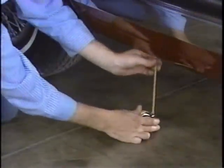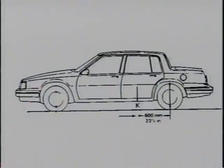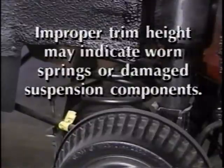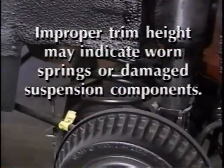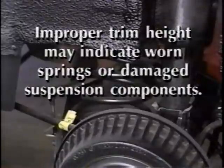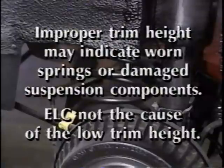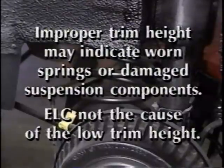Measure the vehicle's trim height K on both sides of the vehicle. Trim heights should not vary by more than three-quarters of an inch. Improper trim height may indicate worn springs or damaged suspension components. In such a case, the electronic level control system would not be the cause of the low trim height.